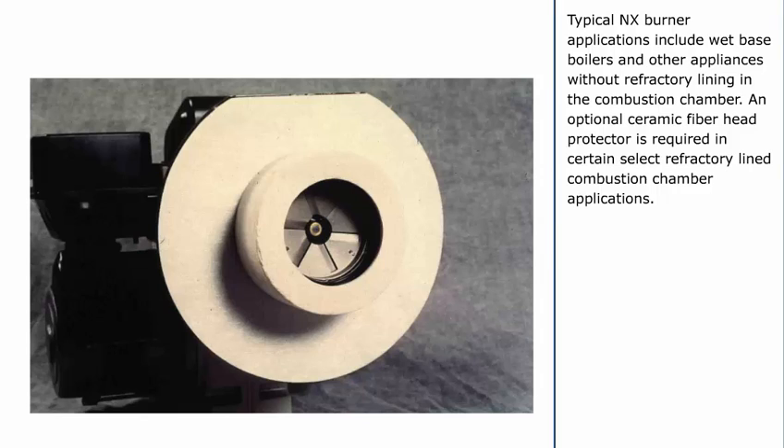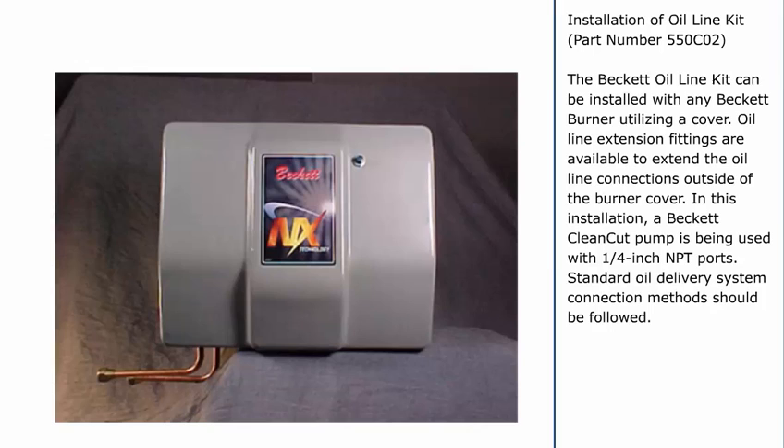Typical NX burner applications include wet-based boilers and other appliances without refractory lining in the combustion chamber. An optional ceramic fiber head protector is required in certain select refractory-lined combustion chamber applications. For installation of the oil line kit, part number 550C02, the Beckett oil line kit can be installed with any Beckett burner utilizing a cover. Oil line extension fittings are available to extend the oil line connections outside of the burner cover. In this installation, a Beckett clean-cut pump is being used with 1/4-inch NPT ports. Standard oil delivery system connection methods should be followed.